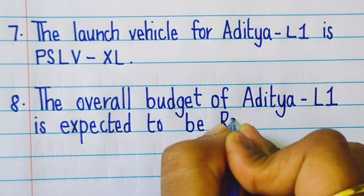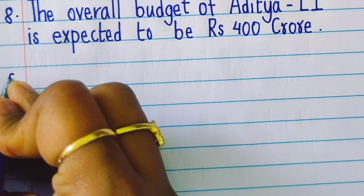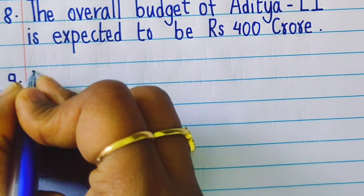The overall budget of Aditya L1 is expected to be around Rs. 400 crore.